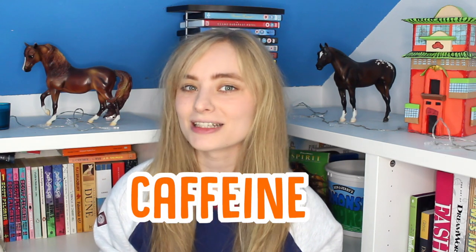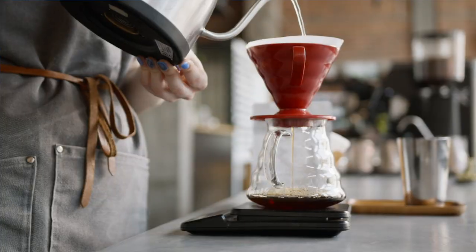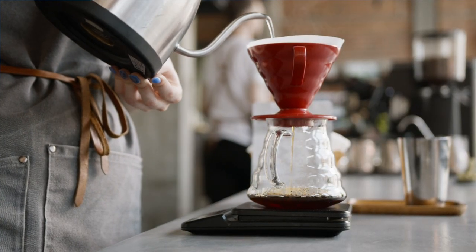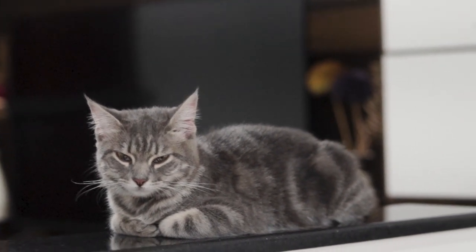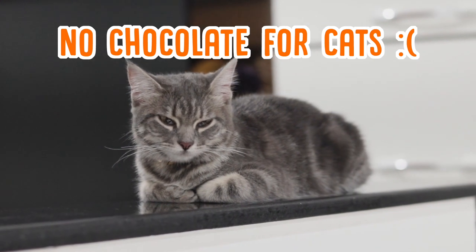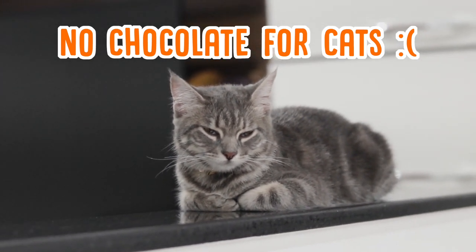Another human food that is dangerous for cats is caffeine, most commonly found in coffee, tea, and also chocolate. This is similar to alcohol in that the main issue is that it affects cats in the same way it affects humans, but on a much more intensive scale because they're so much smaller than us. It raises their blood pressure and increases their heart rate, which can be really deadly really quickly. When it comes to chocolate, just remember that it's all off limits — white chocolate, cocoa powder, chocolate milk, anything like that — it all has the same consequences on your cat.